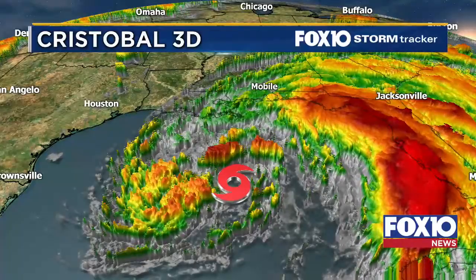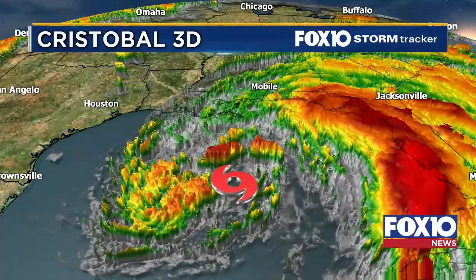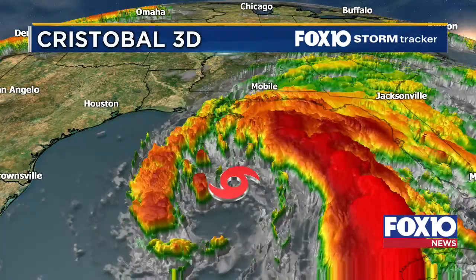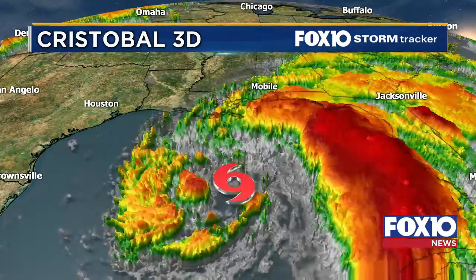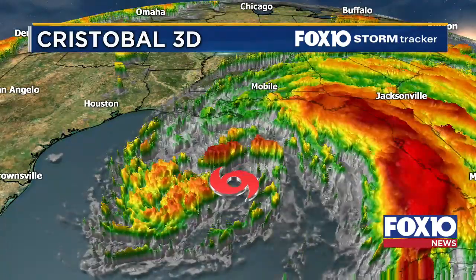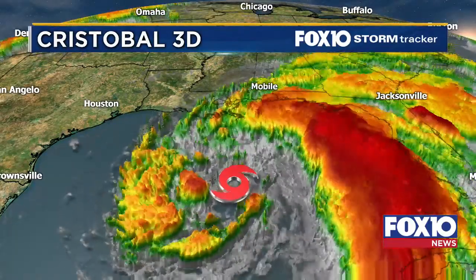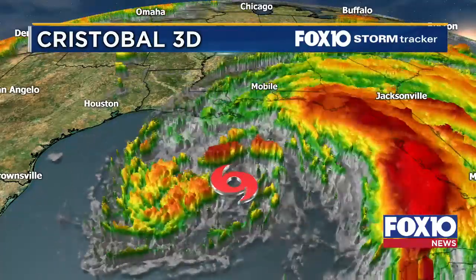Hey there folks, I'm meteorologist Matt Barentine at the Fox 10 News Now Center, getting everything set up for a brand new look at Cristobal because we do have new numbers just coming in here a few minutes ago. We'll be doing updates at the top of every hour. If you can't catch us here on Facebook or YouTube, you can always click on your TV and go to Fox10TV.com. Thanks for everybody clicking on and joining. Let's go ahead and talk about this storm.